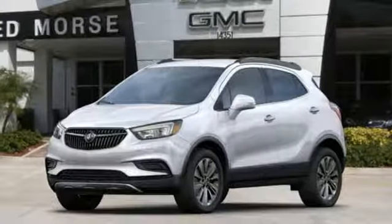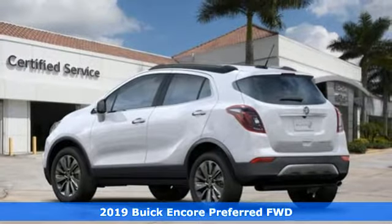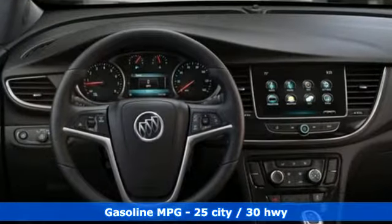It's a new 2019 Buick Encore. Flexibility has never been more perfectly sized than with this stylish, nimble, and luxurious Encore. And with features like these, every drive is a pleasure.